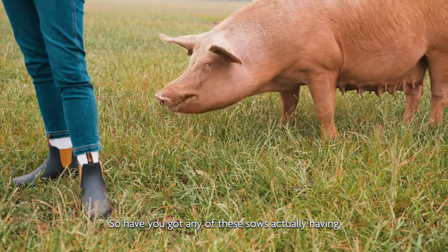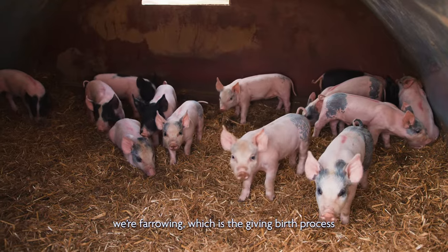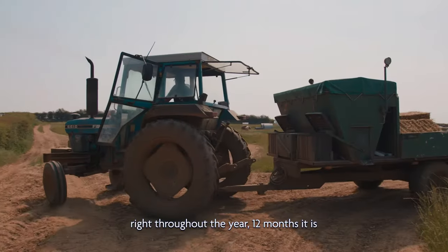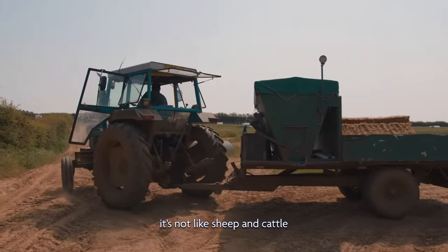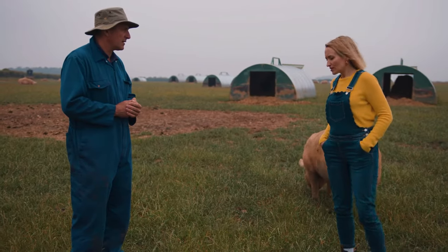So have you got any of these sows actually farrowing? We certainly do. We are farrowing — which is the giving birth process — every two weeks in a batch, right throughout the year, 12 months a year. So it's not like sheep and cattle which will just calve or lamb once a year. We can go and look at some now if you like. Let's go.